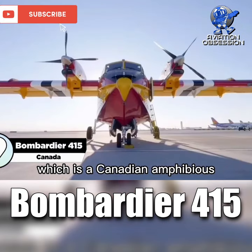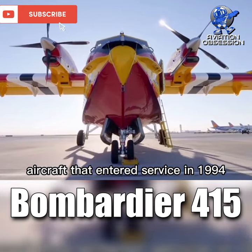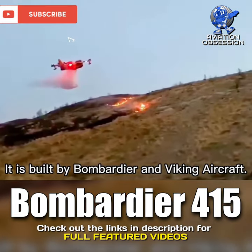The Bombardier 415 is a Canadian amphibious aircraft that entered service in 1994. It is used for forest firefighting as well as search and rescue missions, and is built by Bombardier and Viking Aircraft.